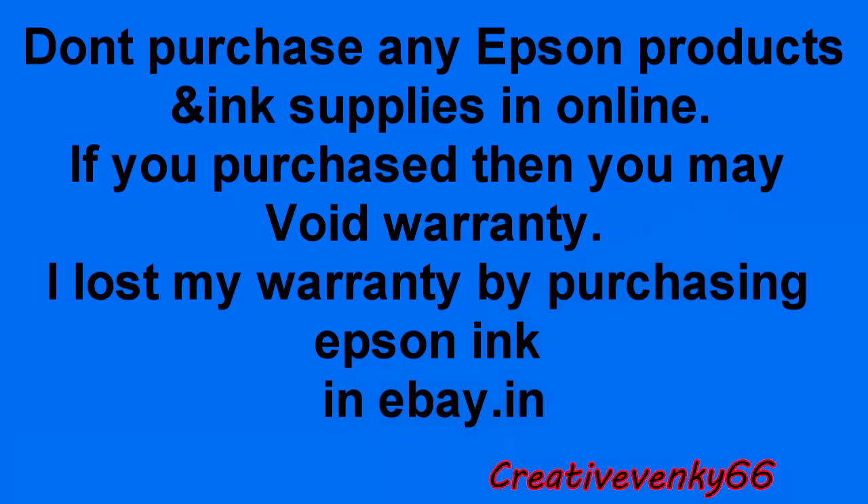Hi YouTube, this is Venki from Creative Venki. This is very important: don't purchase any Epson products, inks, and supplies online. If you purchase online, you may void your warranty.